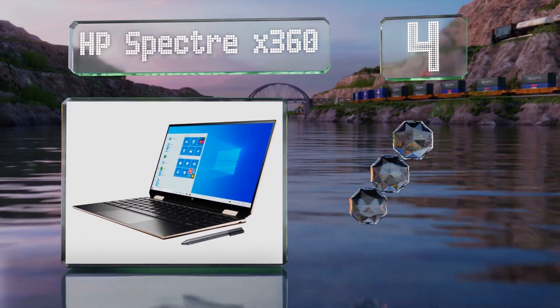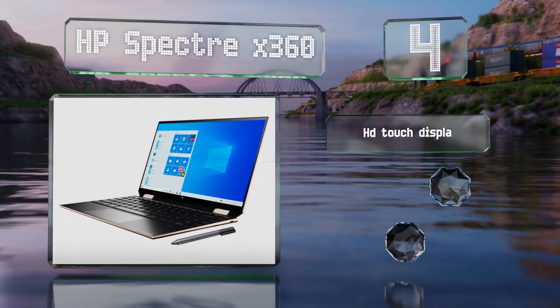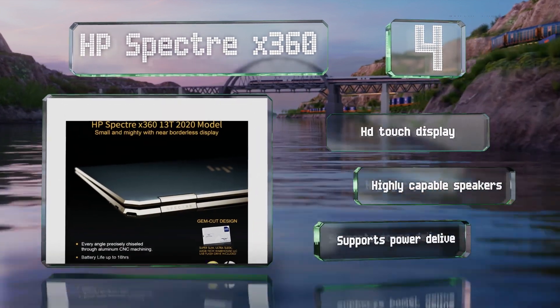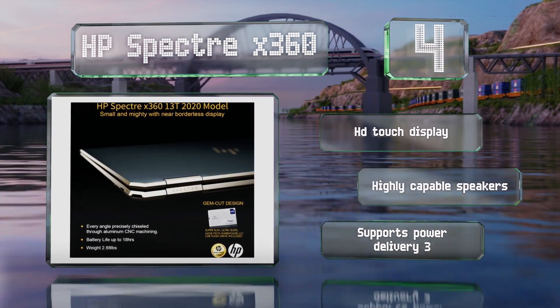At number four, the HP Spectre x360 is among the most stylish designs available, and under the hood its Intel Core i7 CPU with G7 Iris graphics coprocessor and NVMe storage means it works pretty quickly too. It includes an HD touch display and highly capable speakers, and supports power delivery 3.